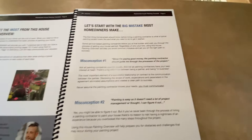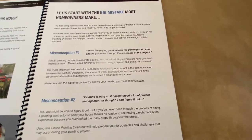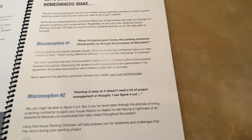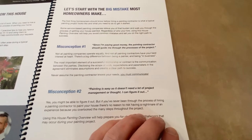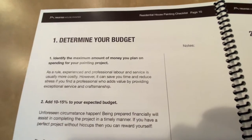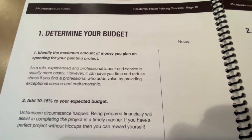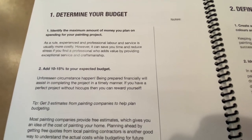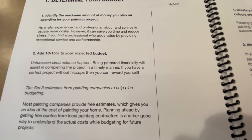A big mistake many homeowners make is thinking that just because you're hiring a painting contractor, he should know exactly what you want — but that's false. Overcoming that misconception is the first part of having a successful project. Tip one is determining your budget: identify the maximum amount you want to spend, then add 10 to 15% on top of that expected budget because things do go wrong.